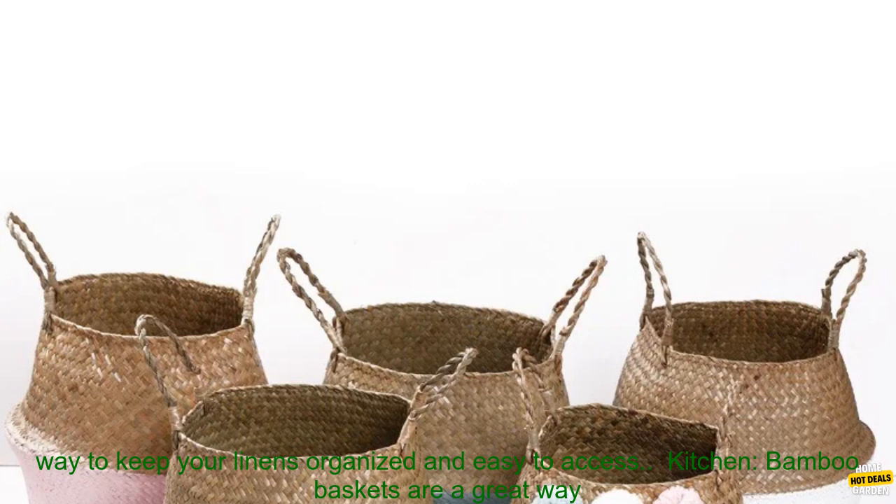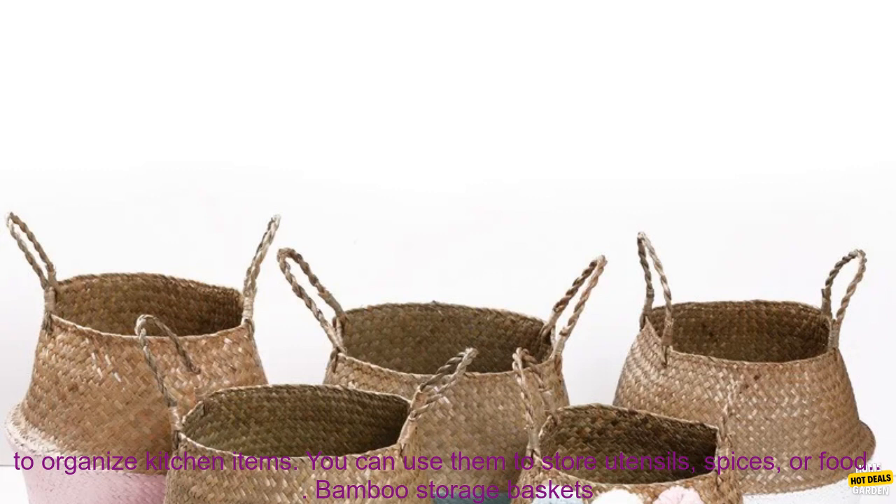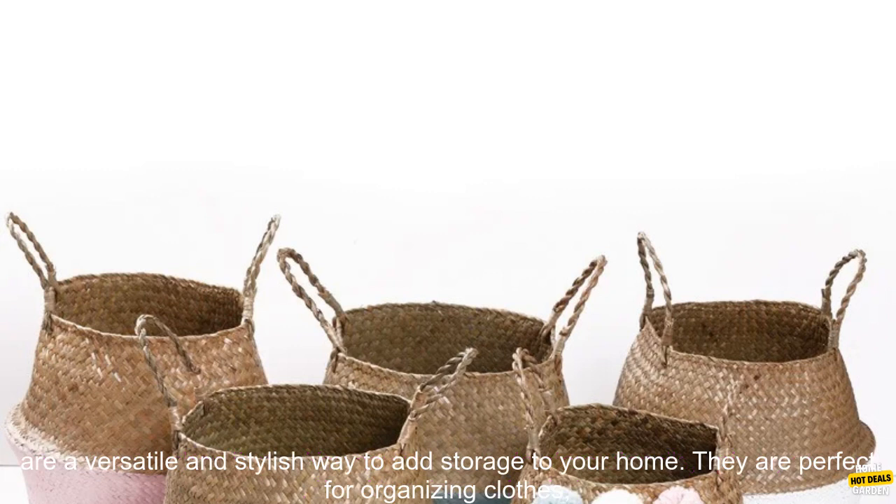Linens — bamboo baskets are a great way to store linens. They are a stylish way to keep your linens organized and easy to access. Kitchen — bamboo baskets are a great way to organize kitchen items. You can use them to store utensils, spices, or food.